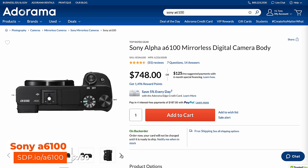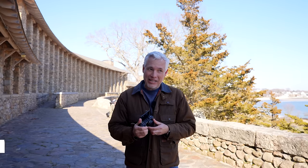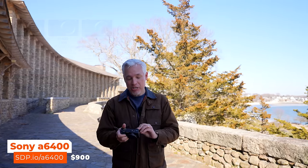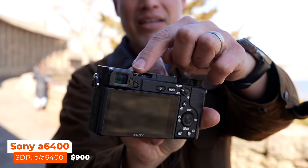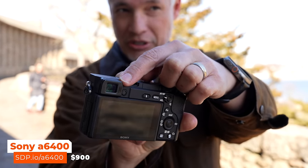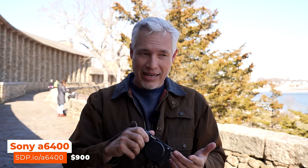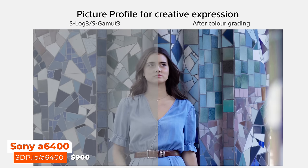The entry-level a6100 is $750, which is a great price and will get pretty much everything done. The a6400 is $900 and adds a much nicer electronic viewfinder — these cameras have the viewfinder in the upper left corner like a rangefinder, so it doesn't smoosh into your nose. The a6400 has a better quality viewfinder, is more weather sealed than the a6100, and has S-Log which lets you capture more shadow and highlight detail when shooting video.